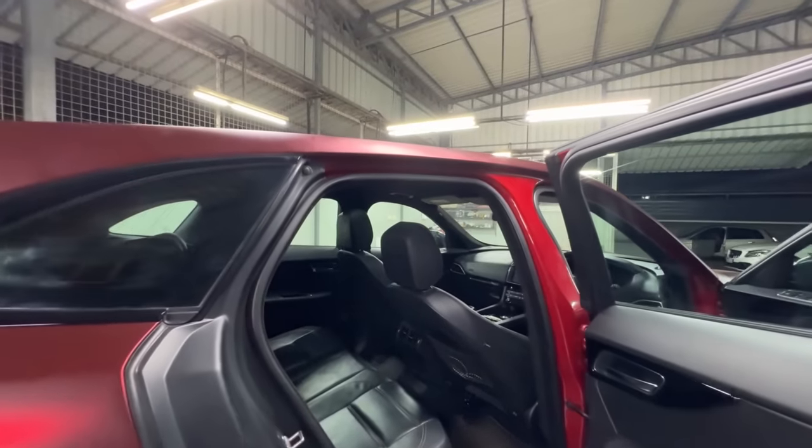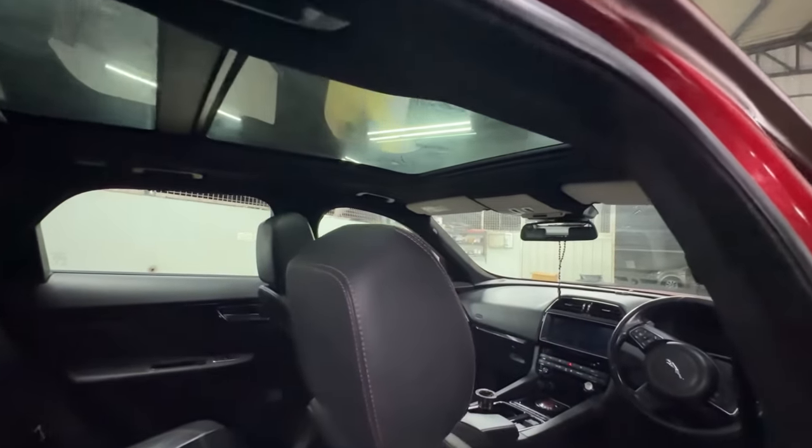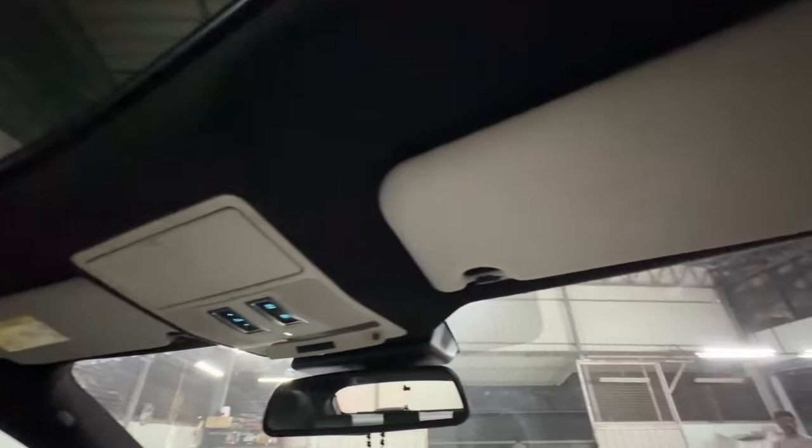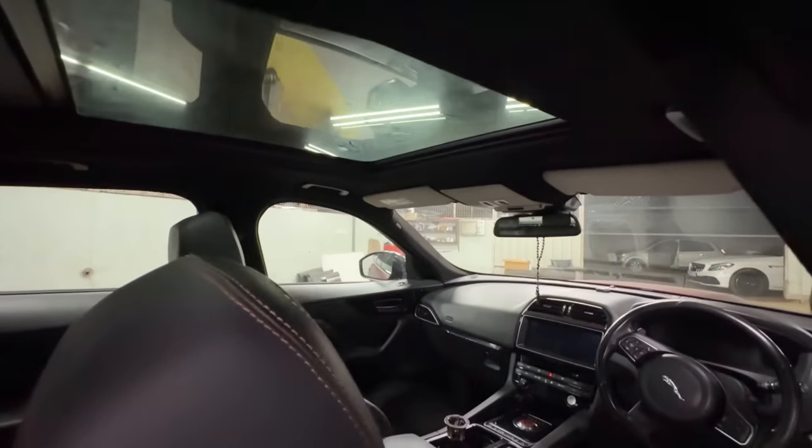The interior is fully blacked out. I used some white elements because the white and black theme is matching. This is completely controlled by black — it's a black theme. It's a beast. The color is more black.